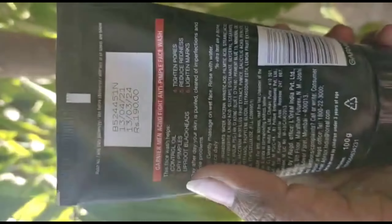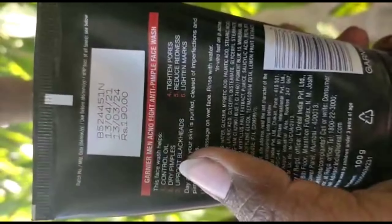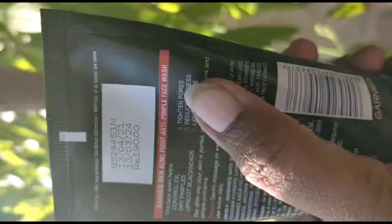The manufacturing date is 2021 and expiry is 2024, giving it about 3 years of shelf life.